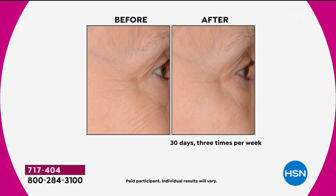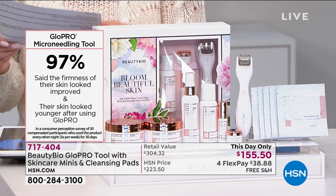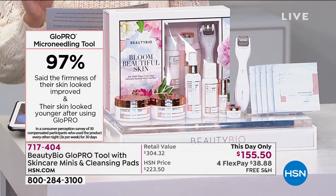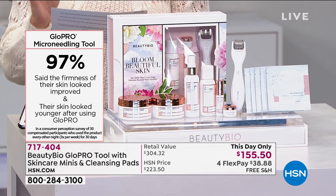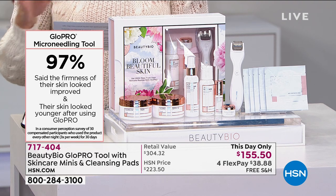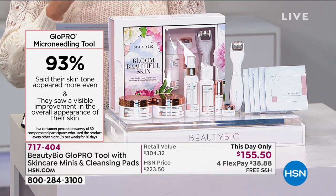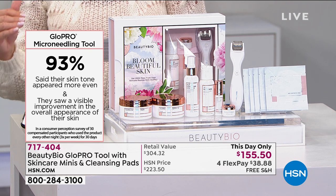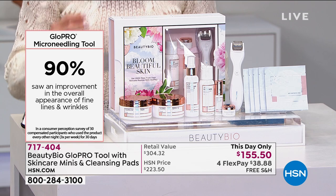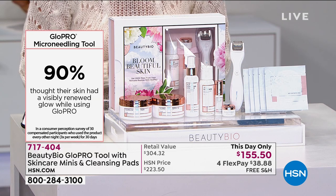We'll put the clinicals and consumer perceptions up. After 30 days using it three times a week: 100% of participants said Glow Pro was simple and easy to use; 97% said the firmness of their skin looked improved; 93% said they would recommend it to a friend; 93% said their skin tone appeared more even; 90% said they saw an improvement in the overall appearance of fine lines and wrinkles; and 100% felt that Glow Pro helped restore their skin's natural collagen.